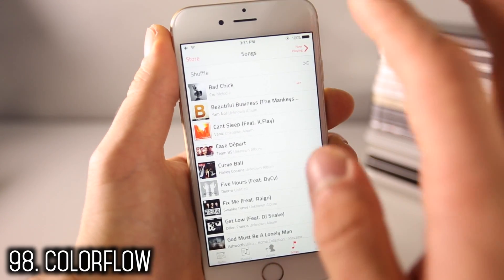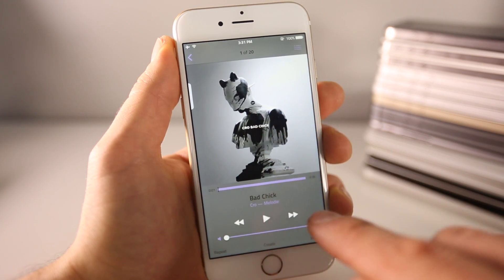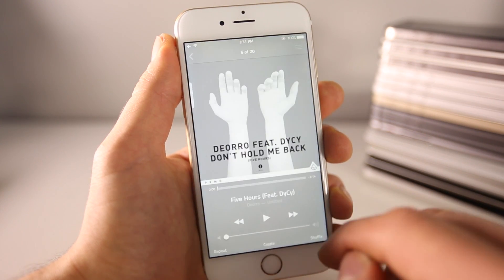Next, here's a tweak that completely reinvigorates your music application. It actually matches the colors down here with actual thumbnails. If I swap through, you can notice they do change accordingly and it looks really nice — it does a really good job of matching.